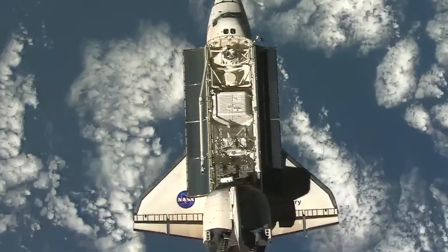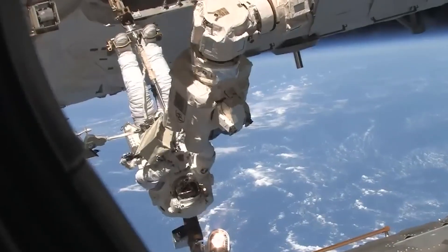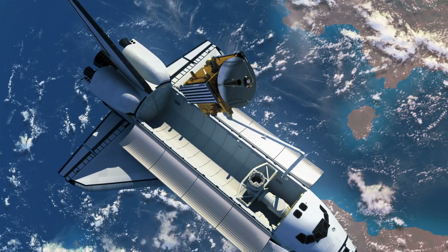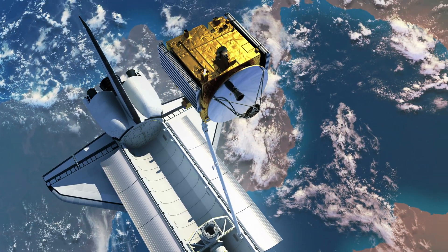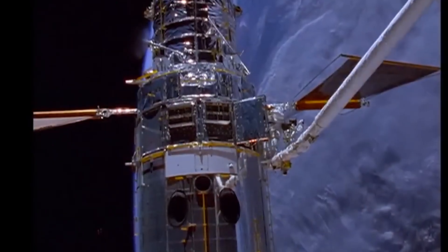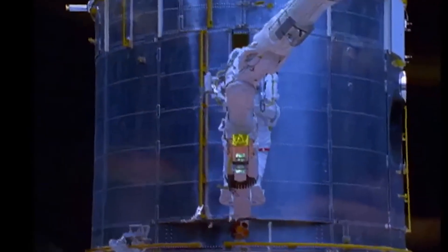Once in orbit, the shuttle is more than a winged capsule. Two orbital maneuvering system engines in the tail make the major burns that change the size and shape of the orbit. Dozens of tiny reaction control system thrusters rotate and nudge the vehicle with millimeter precision. With that toolkit and the Canadarm robotic arm, crews deployed satellites, grabbed them back, repaired the Hubble Space Telescope, and carried building-sized modules to the growing International Space Station. The shuttle was a lab, a crane, and a truck in one airframe.